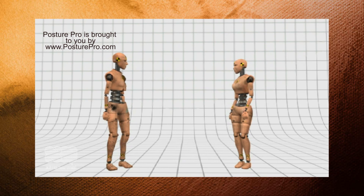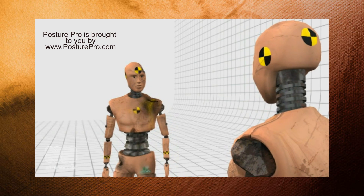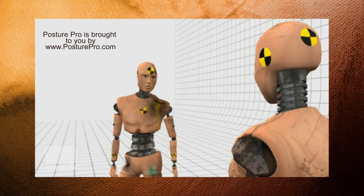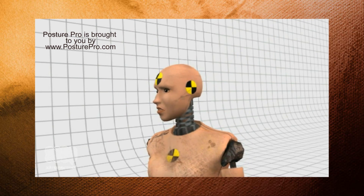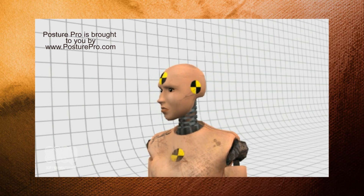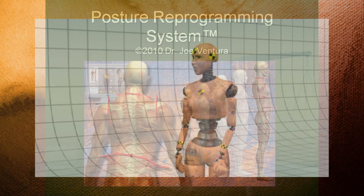Dr. Ventura was recently named to the board of directors of the National Posture Institute. He also offers a complete line of posters, charts, videos and other tools to help market your posture analysis services. How do I learn more? Dr. Ventura is available to give personal tours of Posture Pro over the internet. Just visit www.posturepro.com and select Demo Request. The tour only takes about 20 minutes. I've been involved in a lot of studies measuring mechanical stress. Posture Pro really works — it has for 11,000 customers over 16 years and it will work for you too.